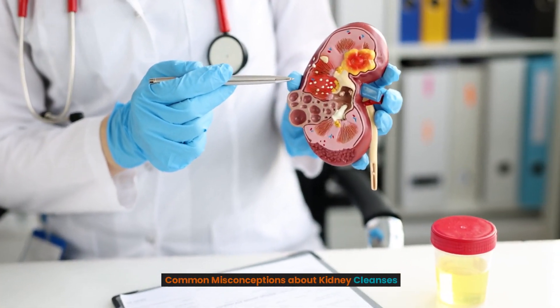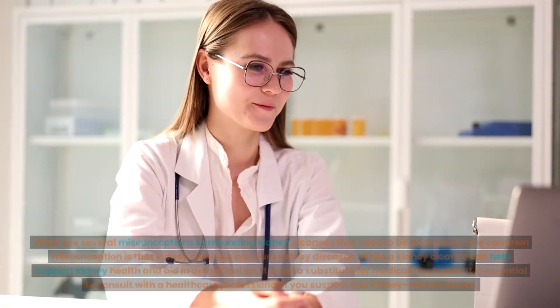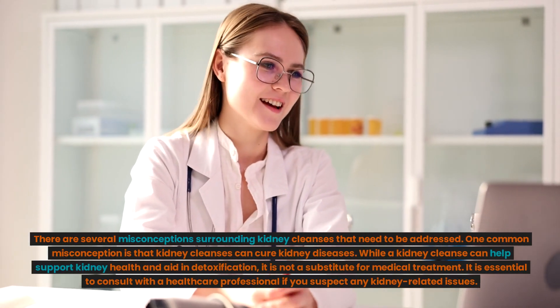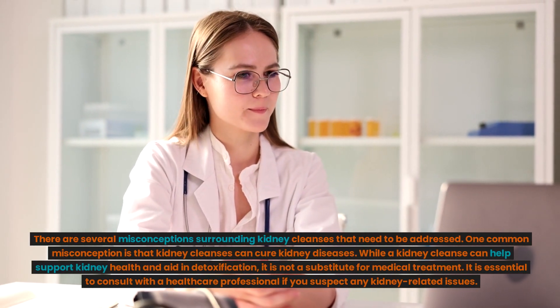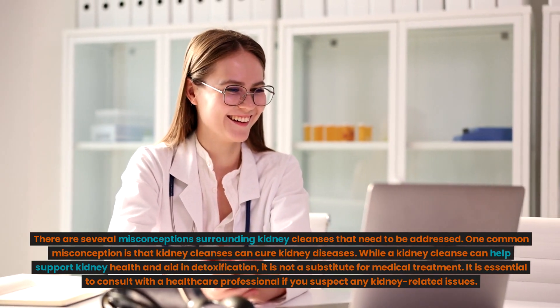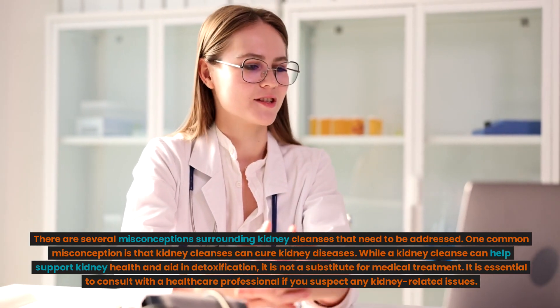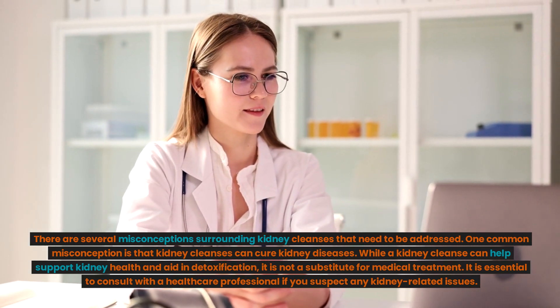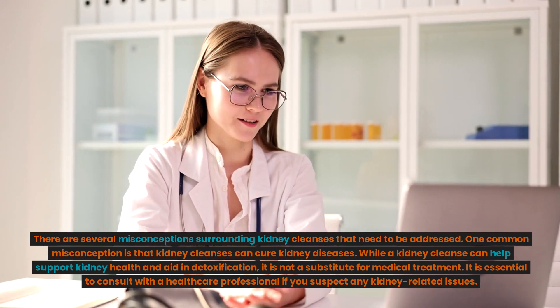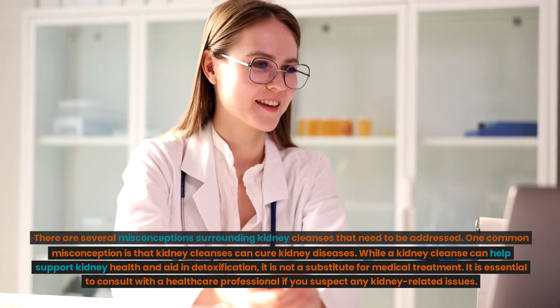Common misconceptions about kidney cleanses. There are several misconceptions surrounding kidney cleanses that need to be addressed. One common misconception is that kidney cleanses can cure kidney diseases. While a kidney cleanse can help support kidney health and aid in detoxification, it is not a substitute for medical treatment. It is essential to consult with a healthcare professional if you suspect any kidney-related issues.